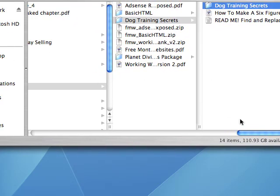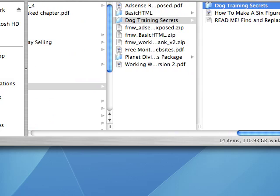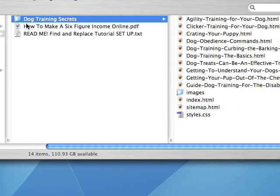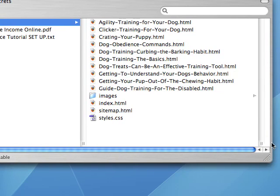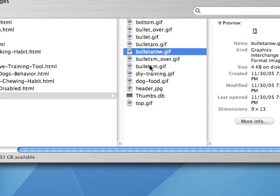Now I'm going to show you when you crack it open. Let's have a look in here — free monthly website, dog training secrets. This is what you get: you're getting all these pages. 1, 2, 3, 4, 5, 6, 7, 8, 9, 10 — it's a 10-page website. You get images and stuff like that as well. There's an index and sitemap, so it's all kind of laid out and set out for you.